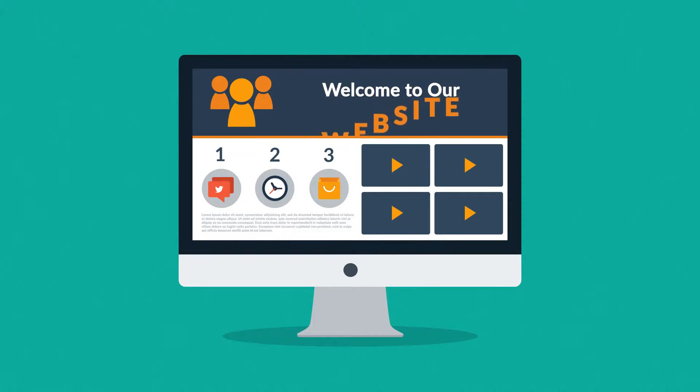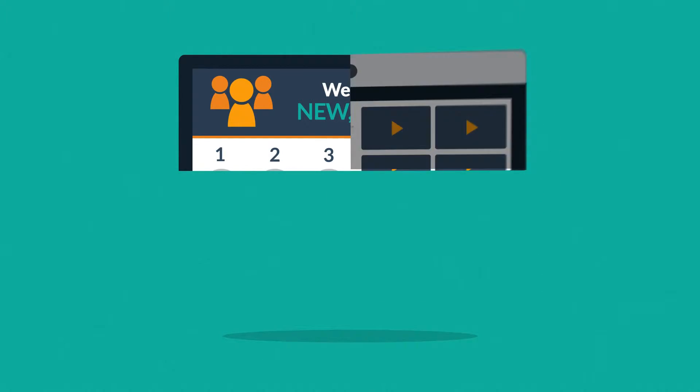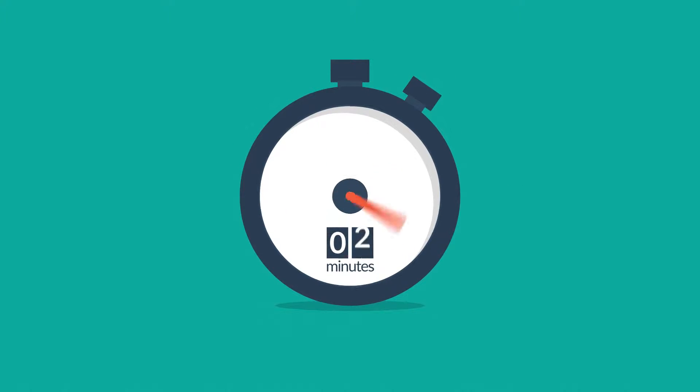Website. Maybe you're thinking about having your first one made, or maybe you just need a new, better one. In any case, you should know at least some of the basics about web design. And no worries, it will only take 3 minutes.